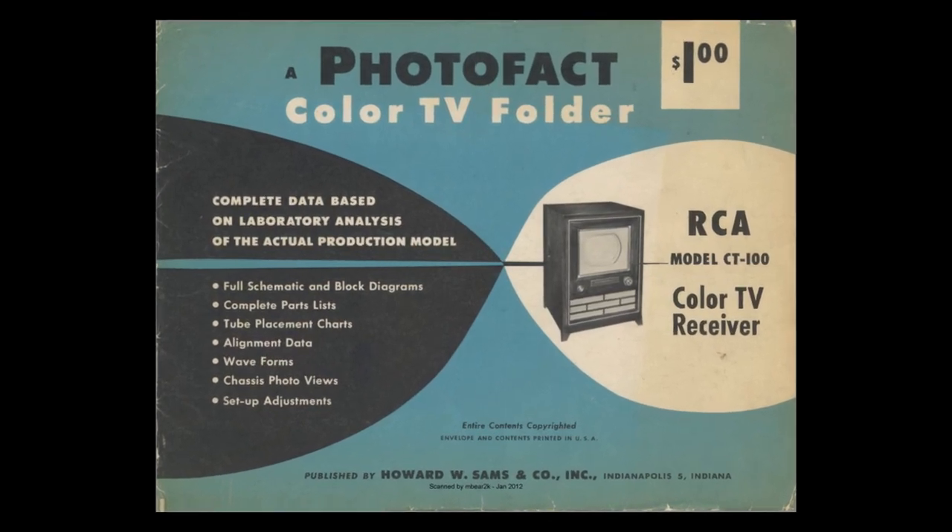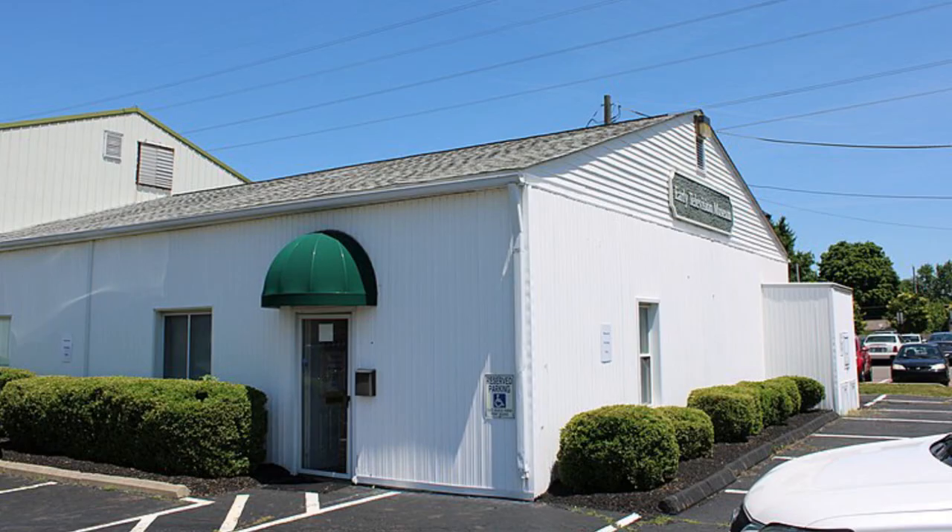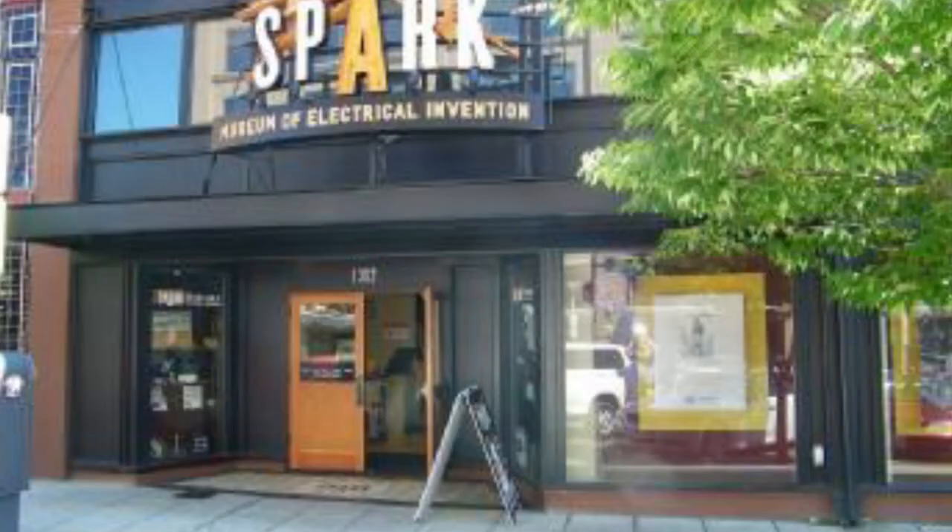There is a working CT100 on display at the Early Television Museum in Hilliard, Ohio, and also one on display at the Spark Museum of Electrical Invention in Bellingham, Washington.